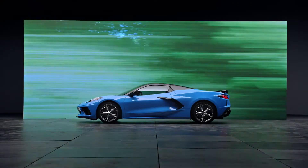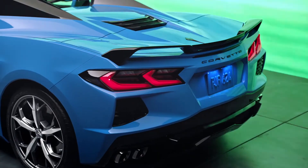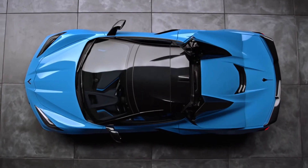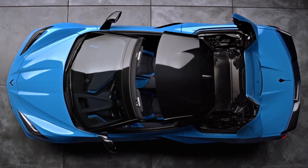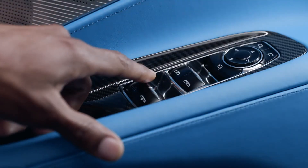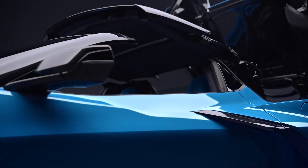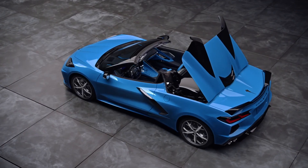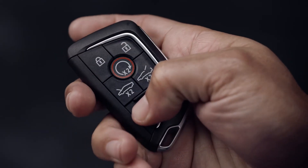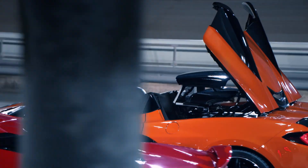Before opening the convertible top, remove all objects that may contact it when operated. The trunk must be closed. Start the vehicle or place it in accessory mode. When possible, operate the convertible top when the vehicle is stopped, although the top can be operated while driving below 30 miles per hour. Press and hold the button — the windows will automatically lower and a chime indicates the convertible top is completely open. The convertible can be opened using the remote key, but it cannot be closed with it. To close the convertible top, take all the same precautions you did to open it.